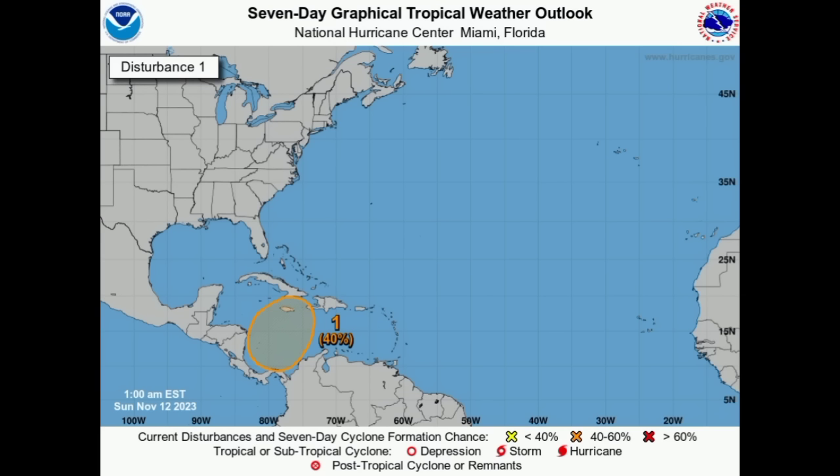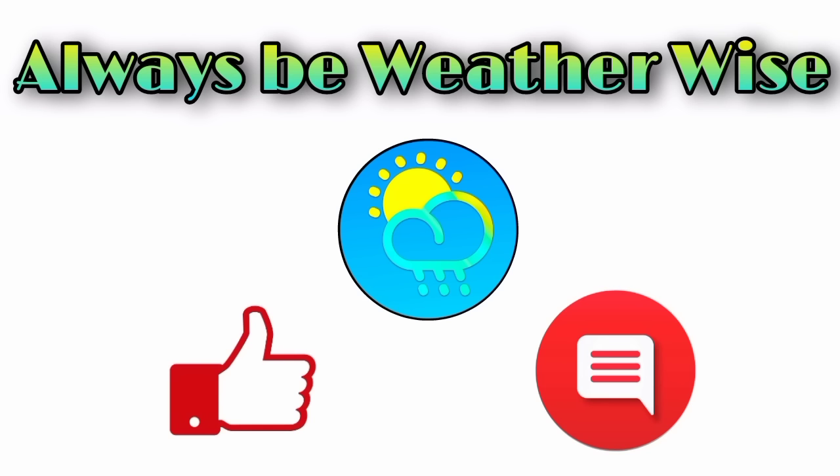We'll have to keep our eyes on the Caribbean and on that area of low pressure once it develops later this week, and I'm here to keep you posted as I always do. That's pretty much it for now — I hope you found this video to be quite informative. If you have any questions, please leave them in the comments and I'll respond when I get the chance. Remember to always be weather-wise.